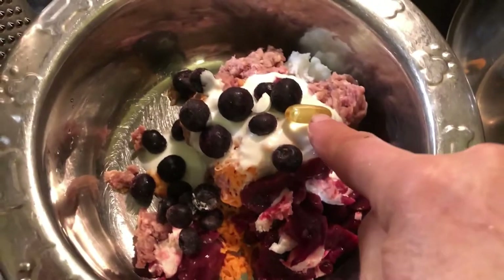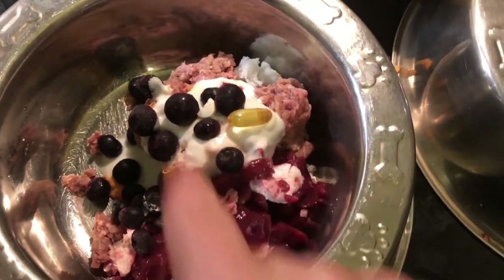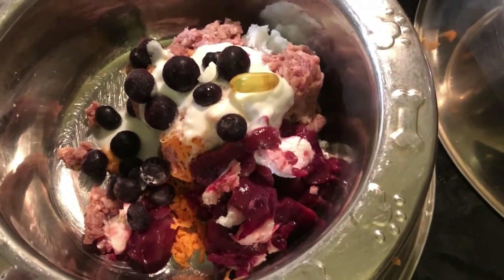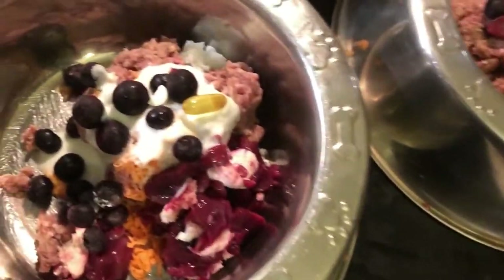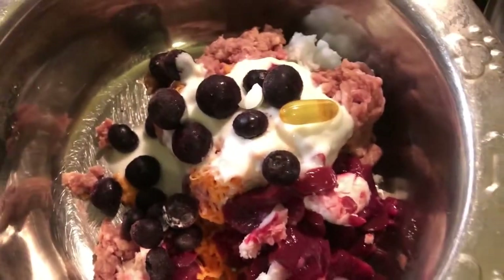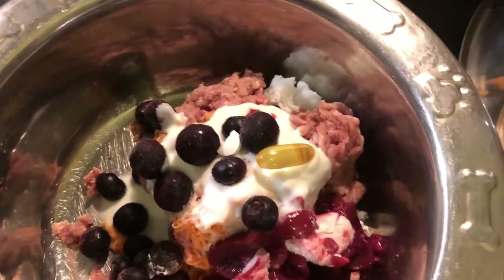And the blueberries — I know, I know, it's driving you nuts. Here we have the fish oil tablet. Fishy also has to have a zinc tablet for a condition he had with lack of zinc absorption as a puppy — it deformed his nose a bit, but now his nose is beautiful. It was all scaly and dry — that was the zinc deficiency. We've got the blueberries and the beef.